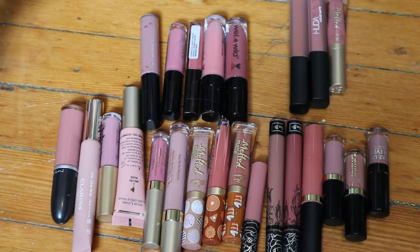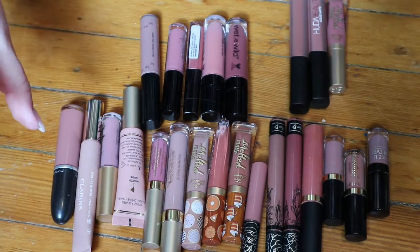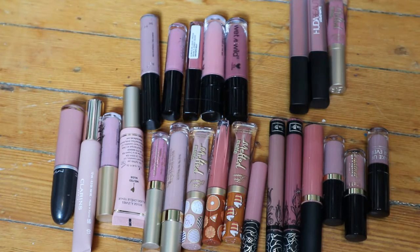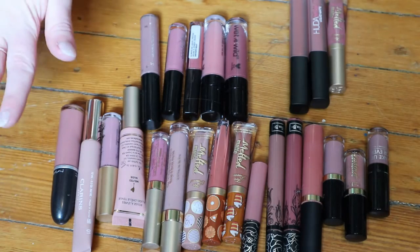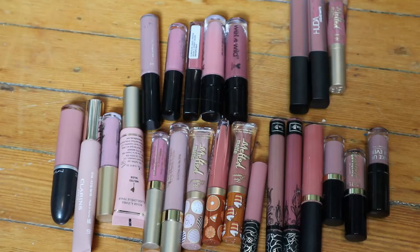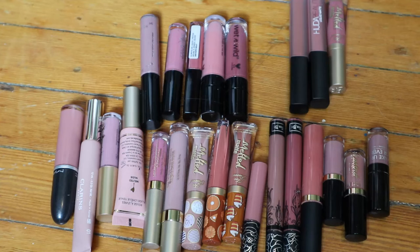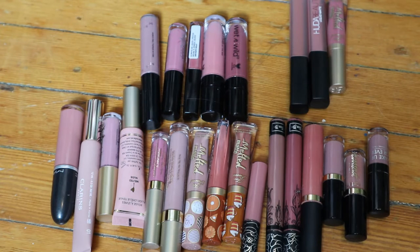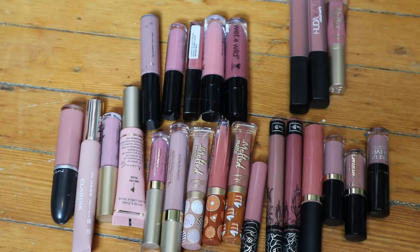So those are just the three that I forgot — in case you were wondering if you've seen them in other videos, I didn't get rid of them, I just forgot about them. So let's move on to the liquid lipsticks. They're actually all in the frame here so this will probably be a shorter video. Let me just clean off those swatches.